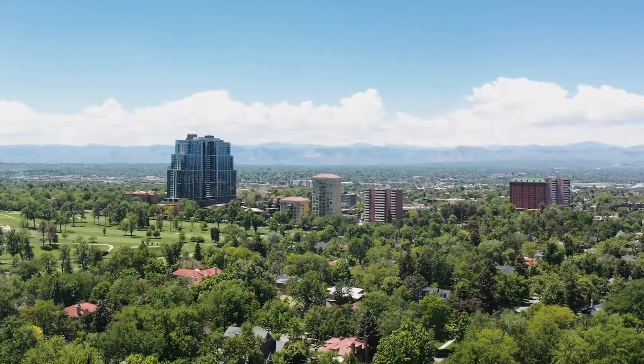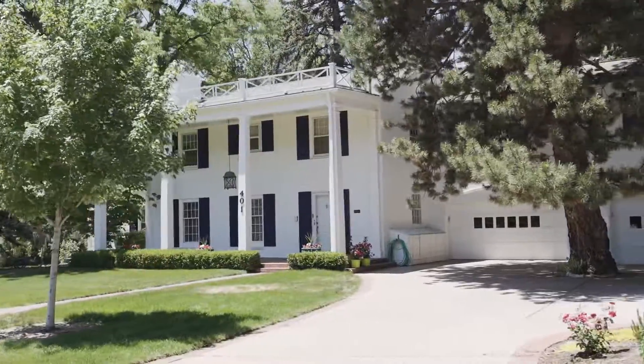I also encourage you to check out Country Club. The lots are huge, the homes are huge, they're really well maintained. It's a beautiful neighborhood — one of my favorites.